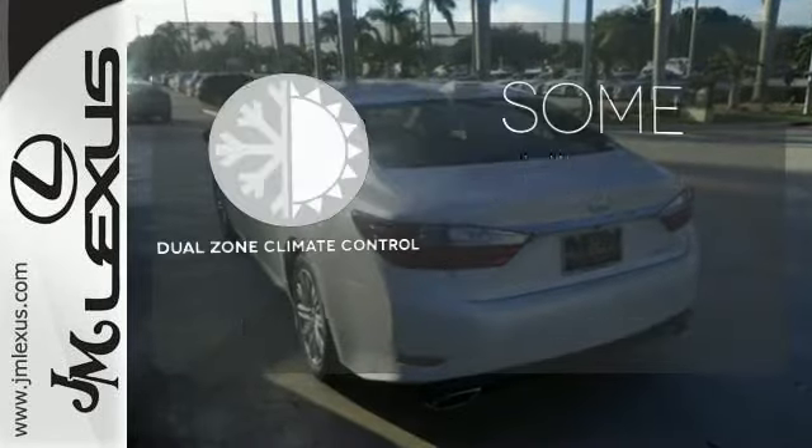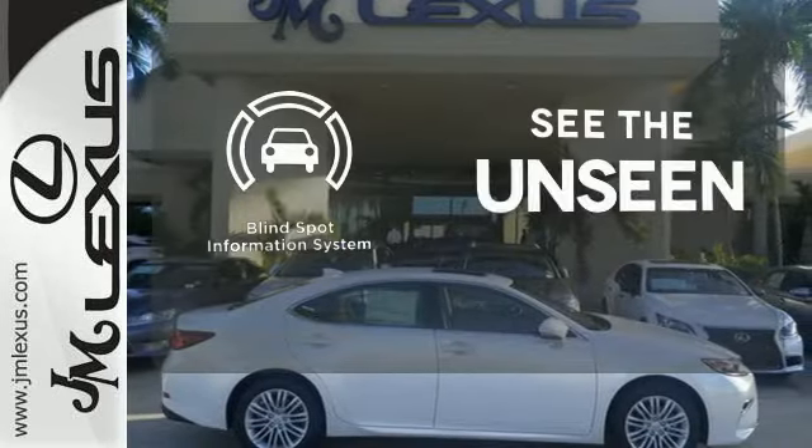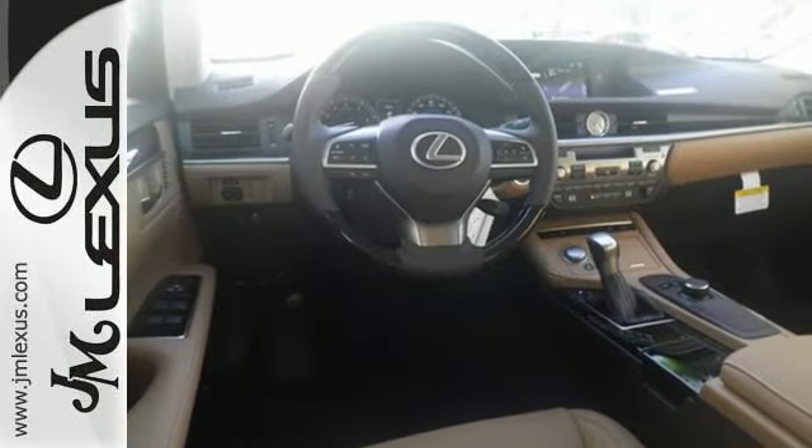Dual zone climate control lets you and your passenger pick a personal temperature. Negotiating traffic has never been easier, thanks to the blind spot indicator. Get behind the wheel of this gorgeous ES350 and start turning heads today.